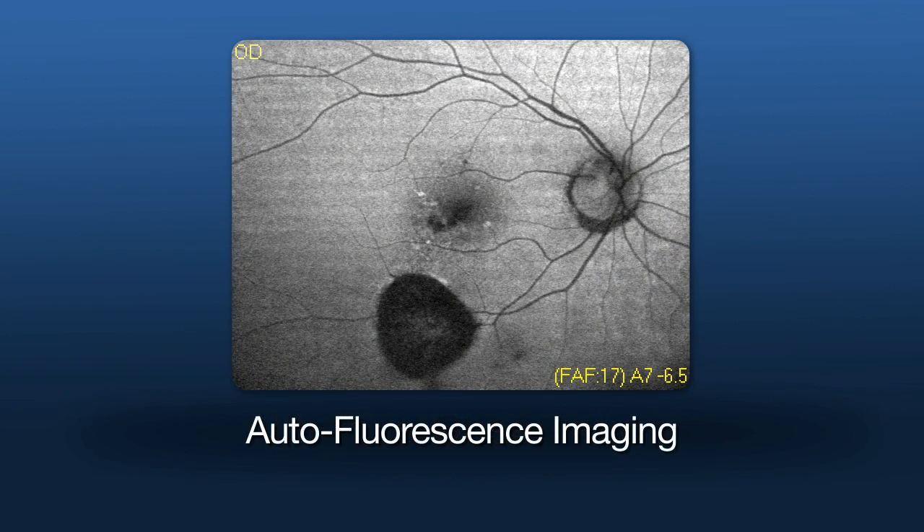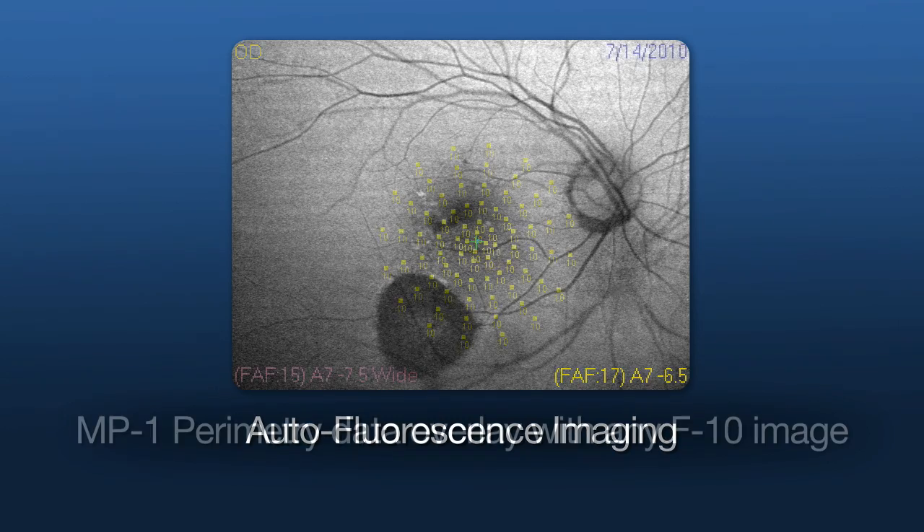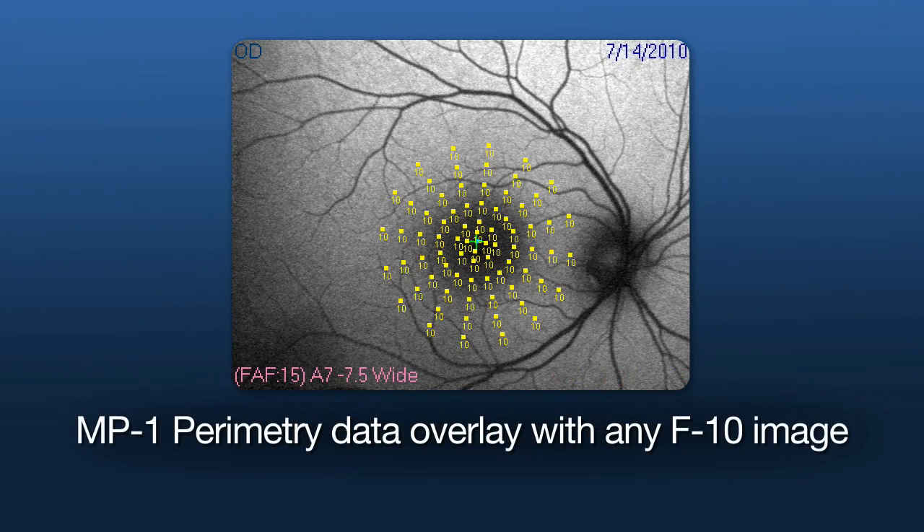Finally, the F10 includes composite autofluorescence imaging that details RPE damage and lipofuscin accumulation. NIDEK microperimetry data may also be registered and overlaid using the auto-tracking mode from NIDEK's MP1.